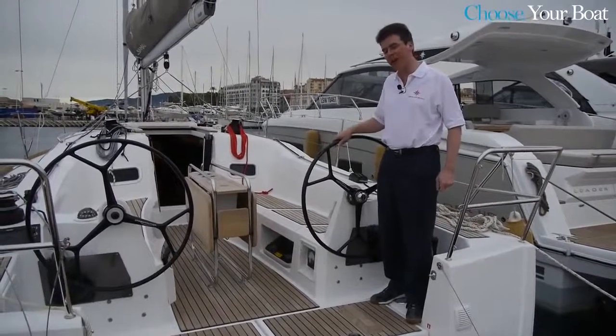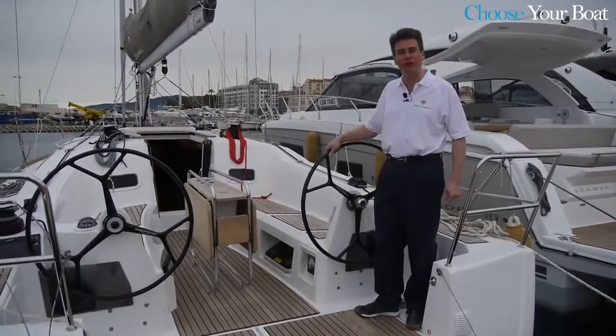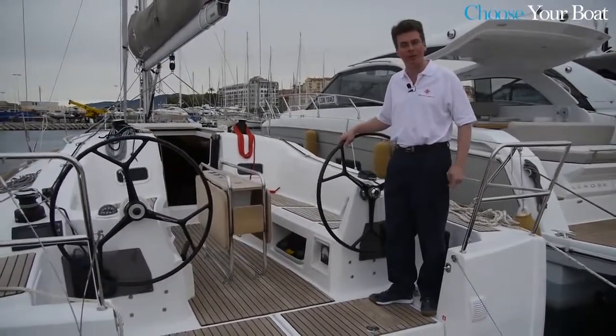My name is Eric Stromberg and I'm here in Cannes on board the new Sonata C 349. We'd like to invite you to take a look at this fantastic new boat that joins our Sonata C range. Come on aboard.